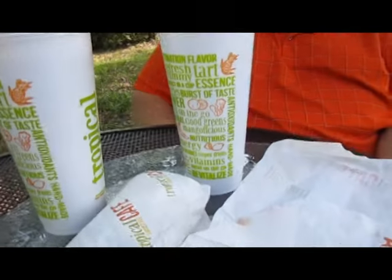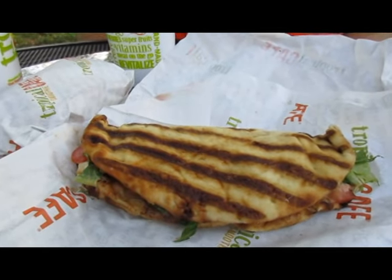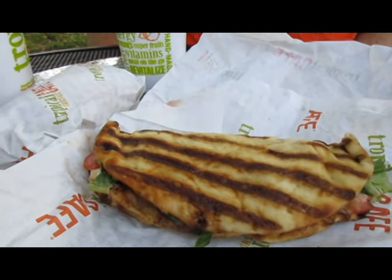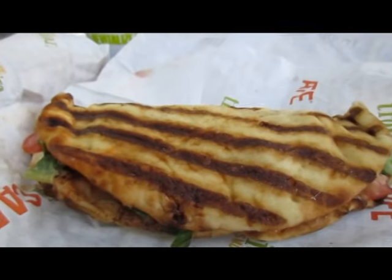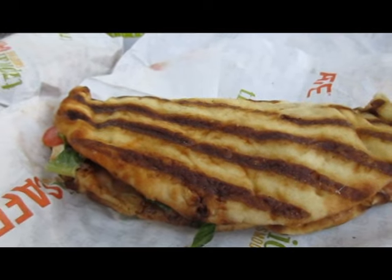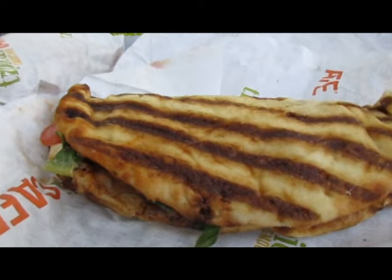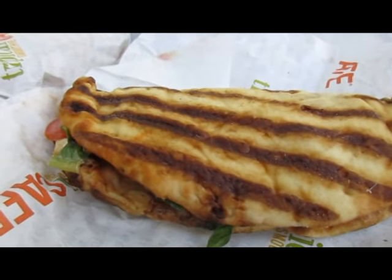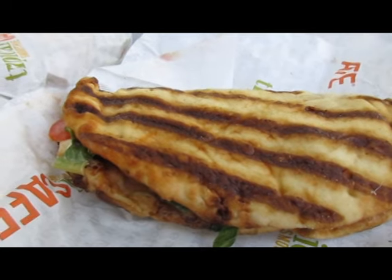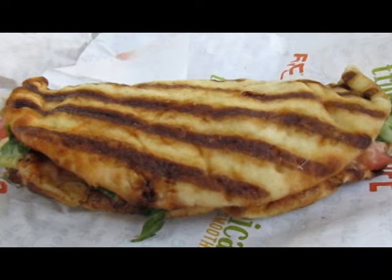Hi, today on Eating on the Road with LCJ Farms, we're going to talk about the Chicken Chipotle Club that we get at Tropical Smoothie Café. We've talked about their sandwiches and wraps before, but something we learned after going there a while — my husband's a vegetarian, and he was getting the Chicken Chipotle Club with no meat.